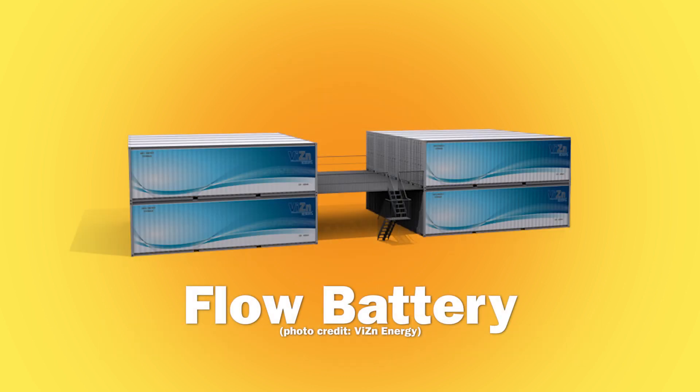Flow batteries are the newest option for solar storage. They don't degrade over time, so they can last much longer than other types. But the complex chemistry of flow batteries often requires additional equipment and cost.